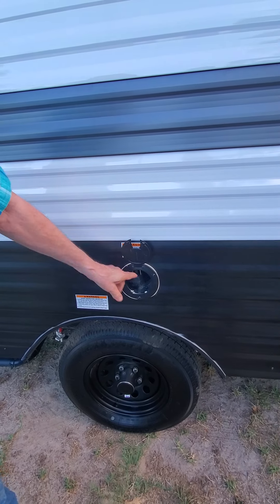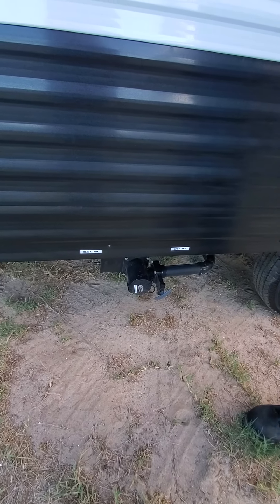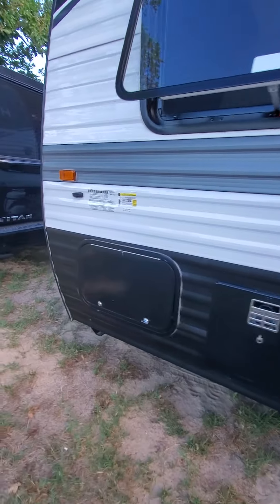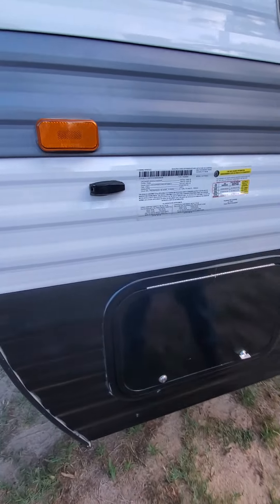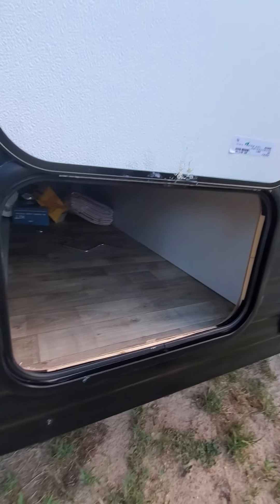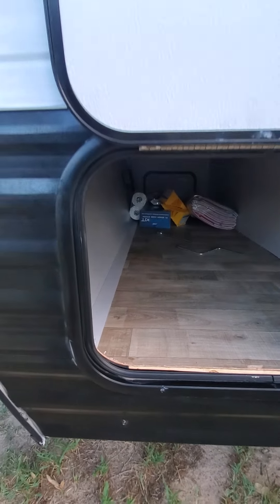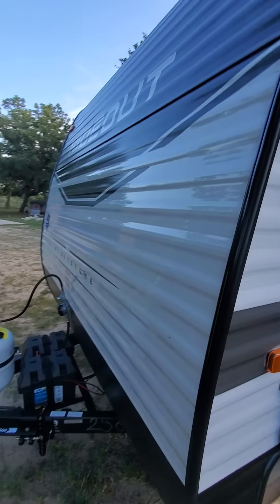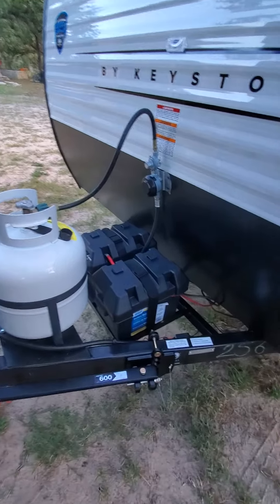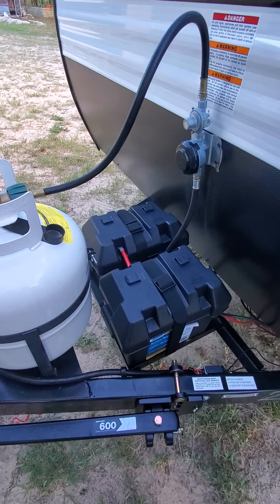The power attachment connects up to a 30 amp. The clean out for gray and black water is easy to access. There's another storage unit here that goes all the way through to both sides — all the way through. There's your fresh water connection and your city water connection on this side. We upgraded to two 12 volt batteries; it came with one and we just paid a little extra for another one.